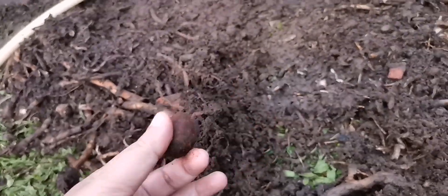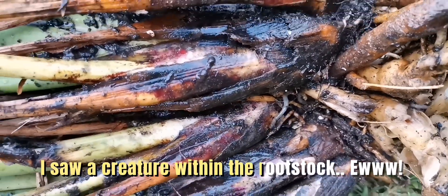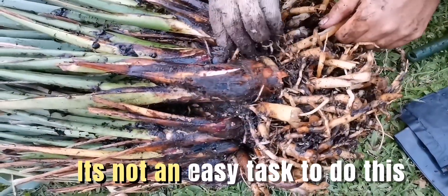It's a bird. Look at that — I saw a creature within the rootstock. It's not an easy task to do this.